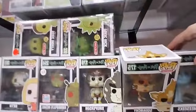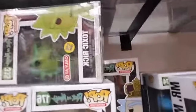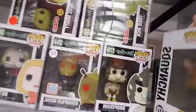Moving down to Rick and Morty. We have Mr. Meeseeks — I think there was a chase version. Squanchy. This is the first sound pop we have — sitting on his throne. Then we have Bird Person.